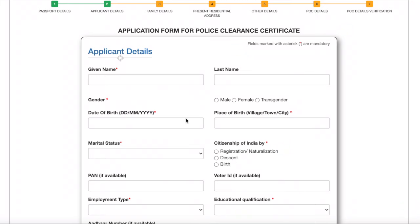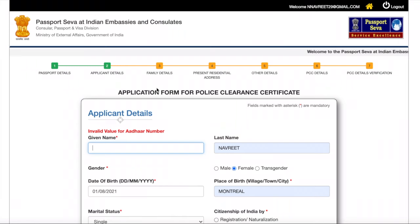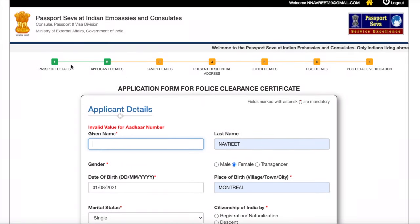Then you have the applicant details. I would advise you to fill out this form yourself. The entire form covers passport details, applicant details, family details, residential details, other details, PCC details, and PCC details verification. In the PCC details and PCC details verification section, they will ask you which police station is nearest to your residence in India — the police station under whose area you live in India. You need to provide those details so that an inspector from that police station can verify your file. Once all of this is done, your file is created.